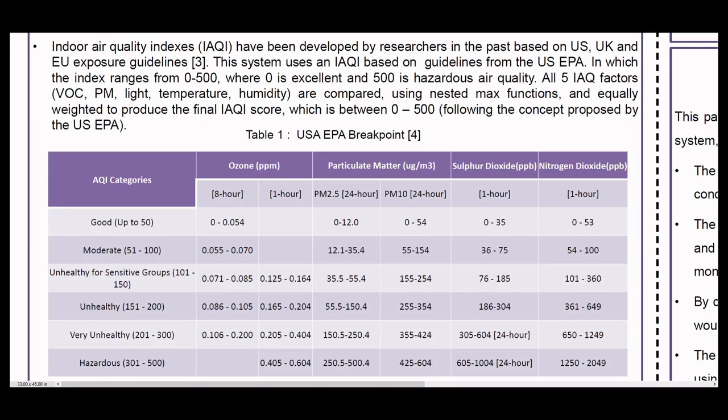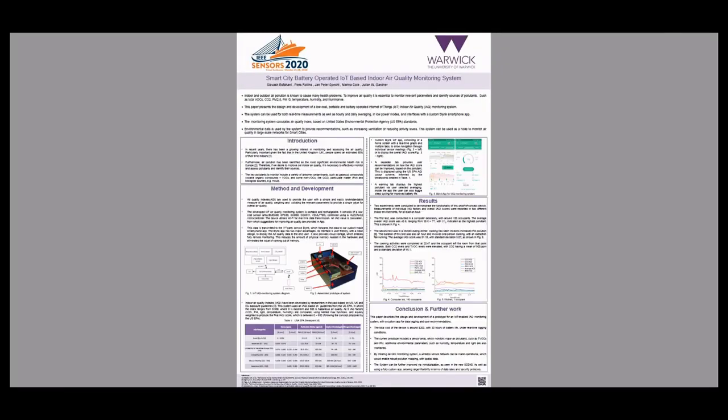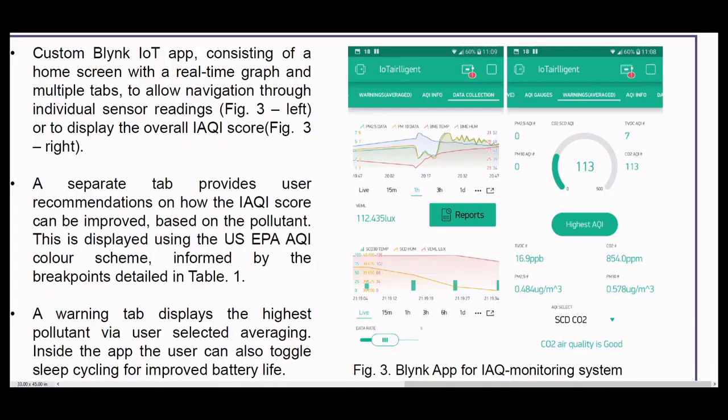This information and more is displayed in a custom app developed in the Blynk ecosystem, which allows for both real-time data display and historical averaging. In the app we also provide user recommendations to improve air quality based upon the pollutant. There is also functionality to improve battery life by adding sleep cycling to the measurement protocol.